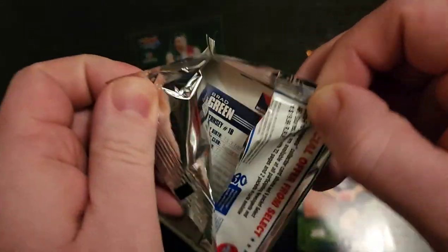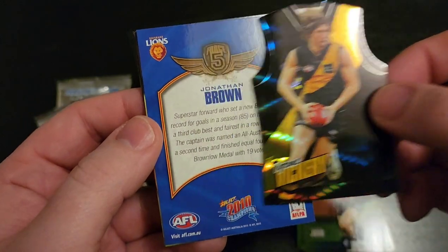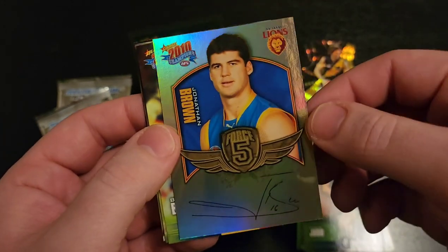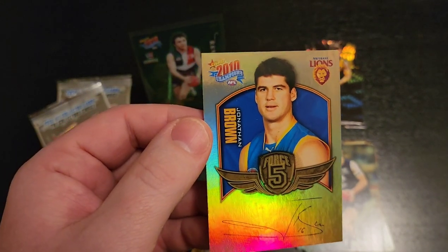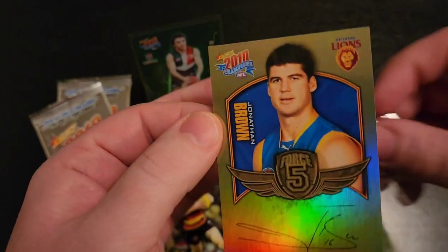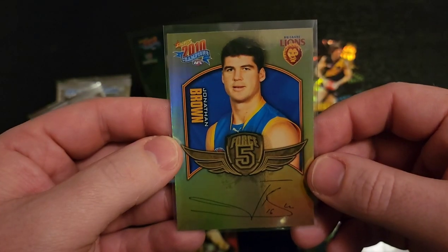Pack number three. We've got Tyrone Vickery. It looks like we have a Brisbane Lions insert here — Jonathan Brown. That was one of those signatures. I'm a big Brisbane Lions fan, so that one's definitely going in a sleeve. Very happy with that one.